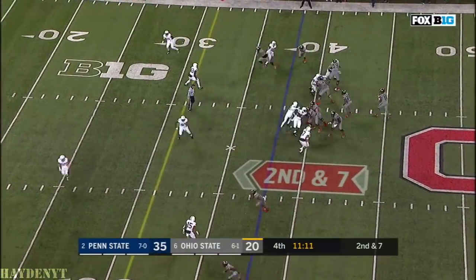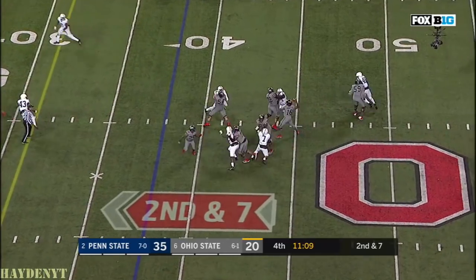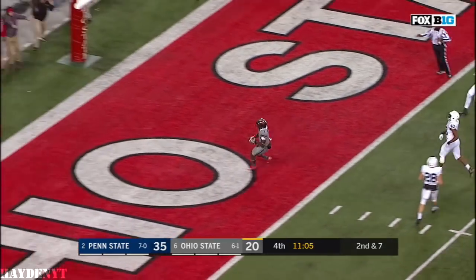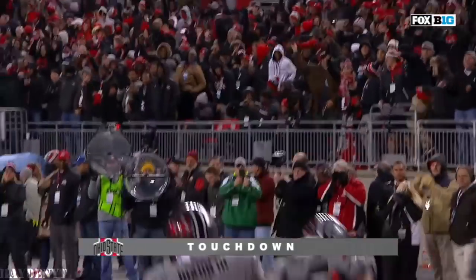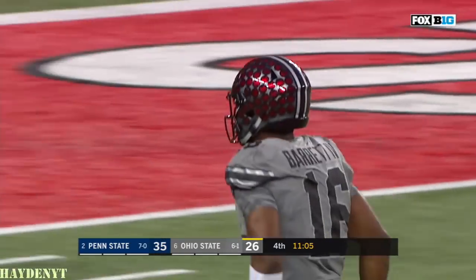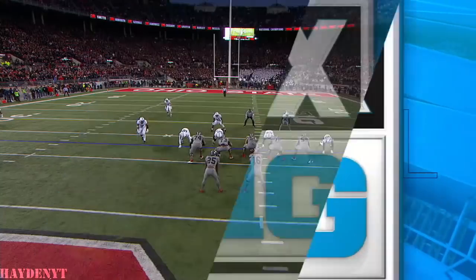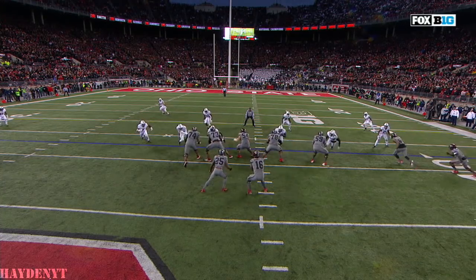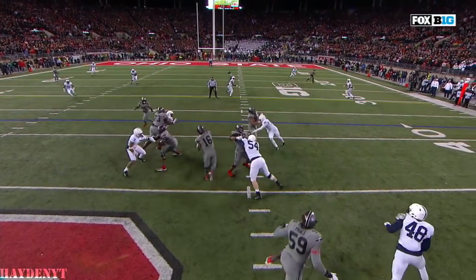Barrett waits, takes it back to pass, time, over the middle — wide open at the 15, the 10, the 5 — touchdown Ohio State to Johnny Dixon! No pressure on Barrett, he had time to throw. When you come with pressure and Farmer is in coverage, you're in a lot of man-to-man downfield, and Ohio State — Dixon — easy wide open touchdown.